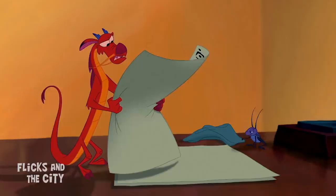Mulan's new mythological guardian, the Phoenix, is predominantly red, yellow, and purple — a hat-tip to Mushu's colours in the 90s classic.